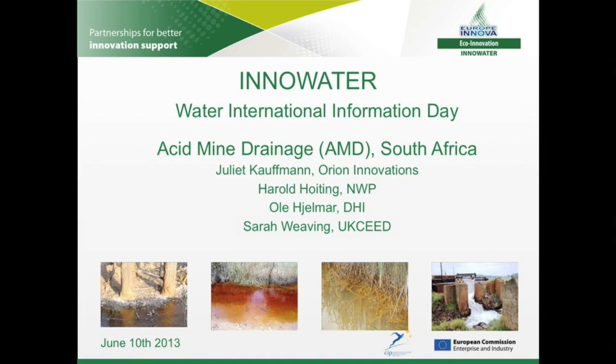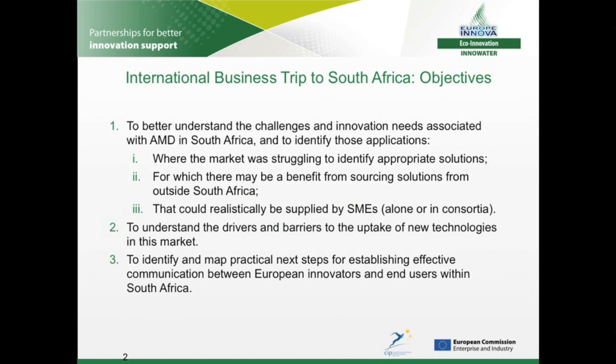During this presentation, I will give a brief overview of the key messages that came out of that trip, but there is a great deal more information available in the accompanying report, so please do let us know if you'd like a copy. The main objectives of the trip were to identify the niche areas where the market really needs innovative solutions, bearing in mind that there is already significant know-how within South Africa, where there's a benefit in sourcing those solutions from international suppliers, including SMEs.